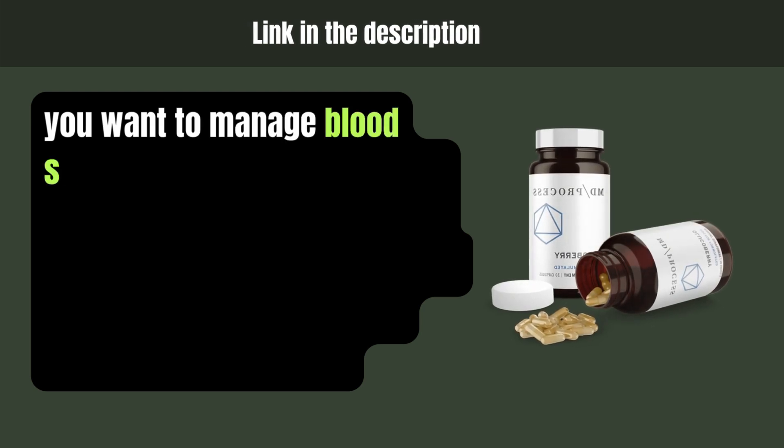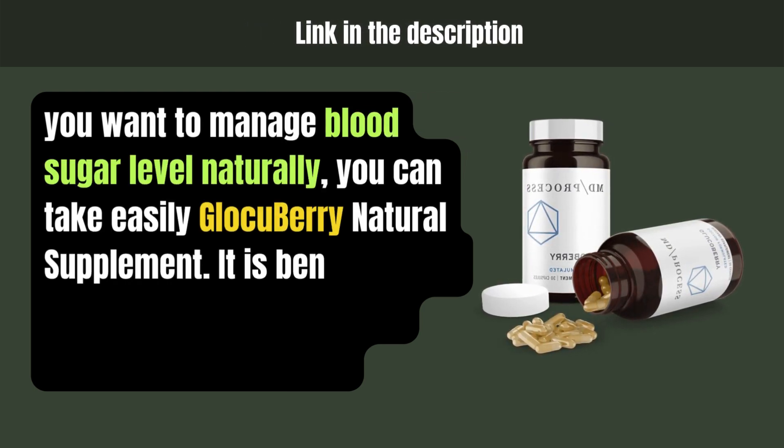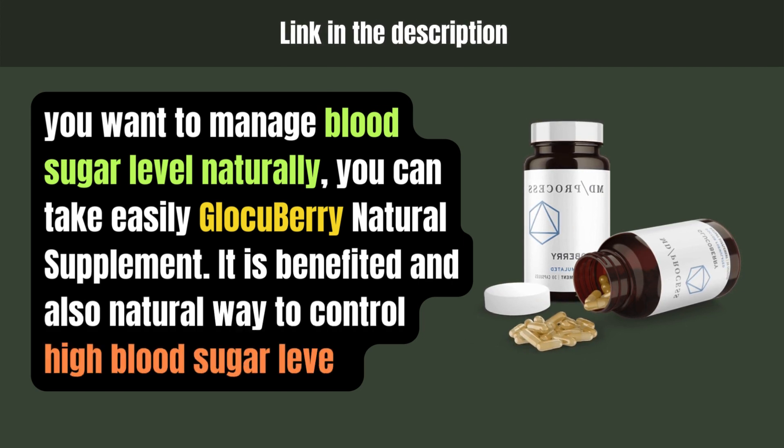If you want to manage blood sugar levels naturally, you can take Glucoberi Natural Supplement. It is a beneficial and natural way to control high blood sugar levels.